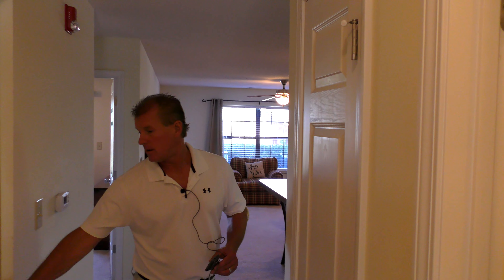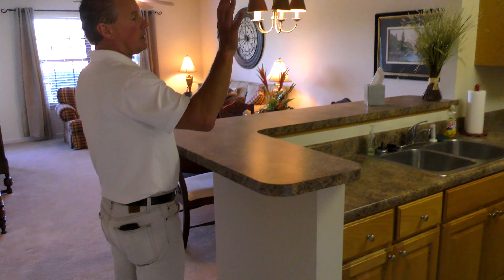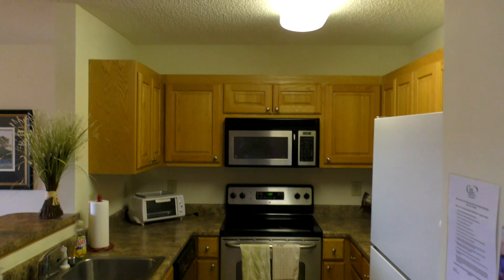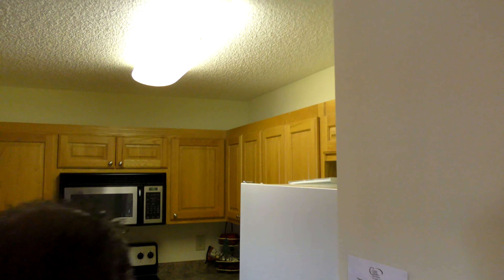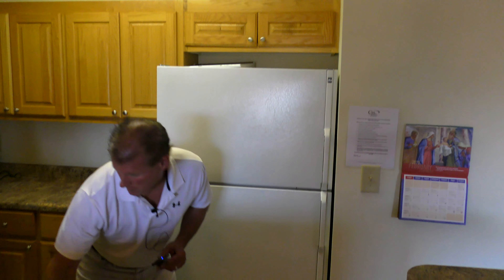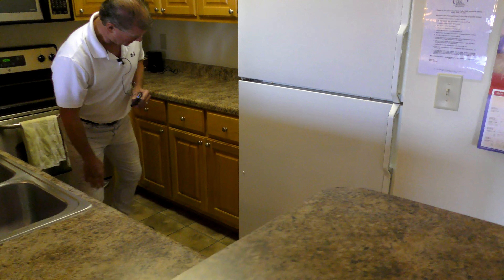And then the laundry room — washer, dryer, Whirlpool. Got a little closet right here, just like a small linen closet, or you could even use it as a little pantry area. Hot water heater. HVAC or heat pump.